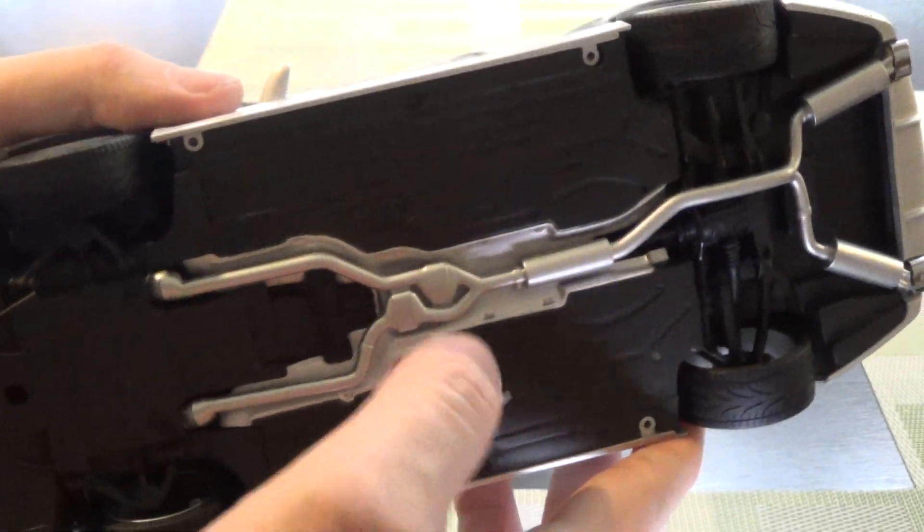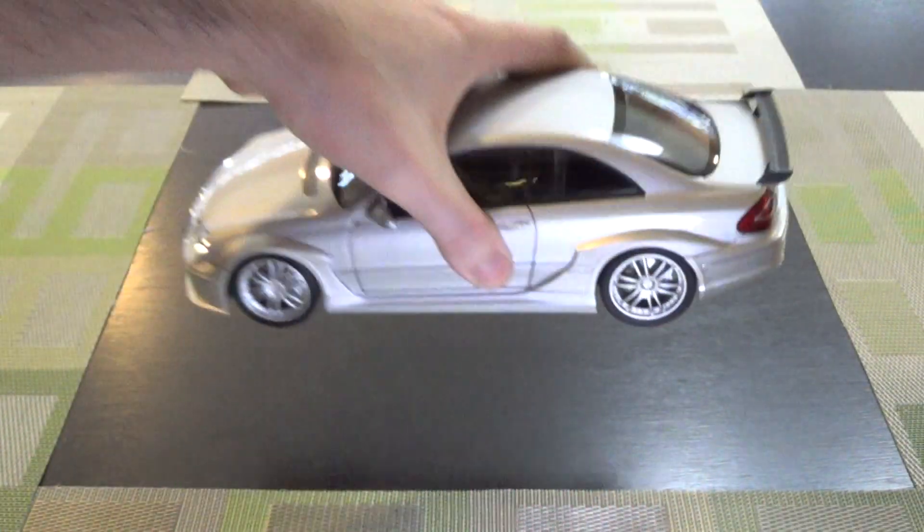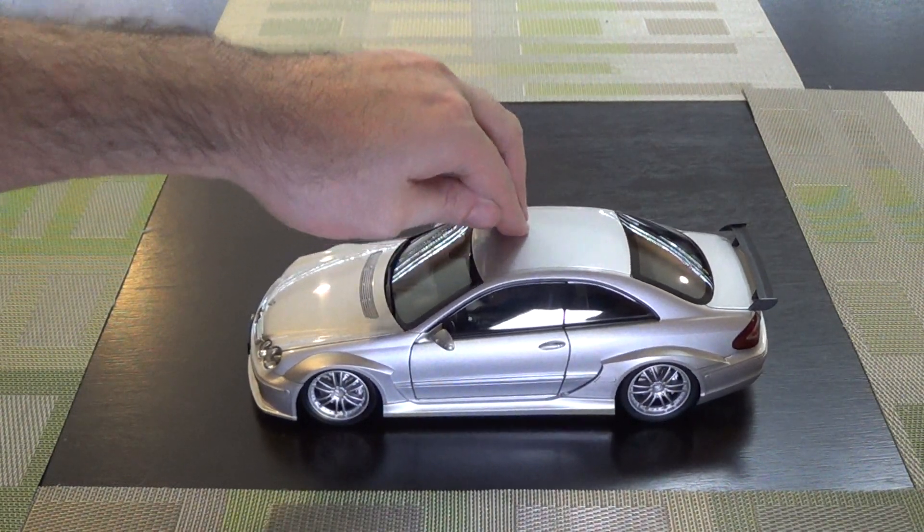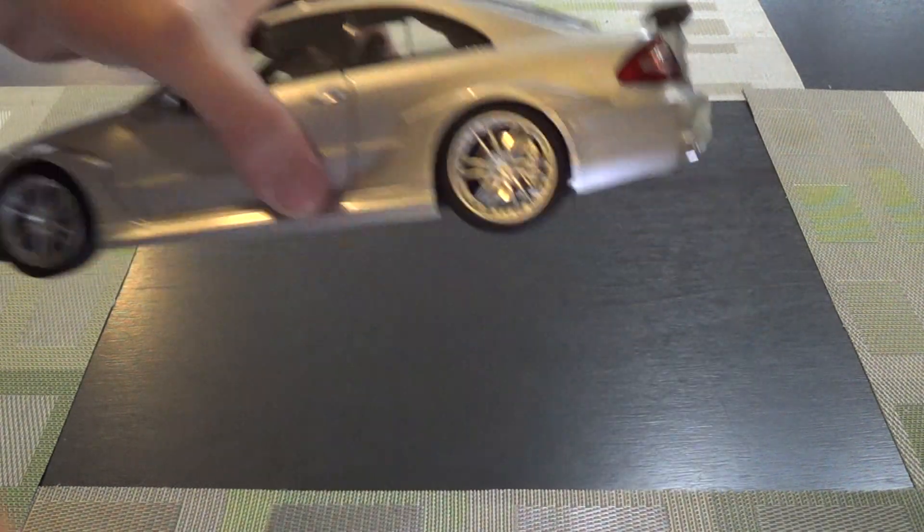Some basic chassis detail. What's nice is it does have a working suspension — obviously something you don't get with your typical resin offering today.